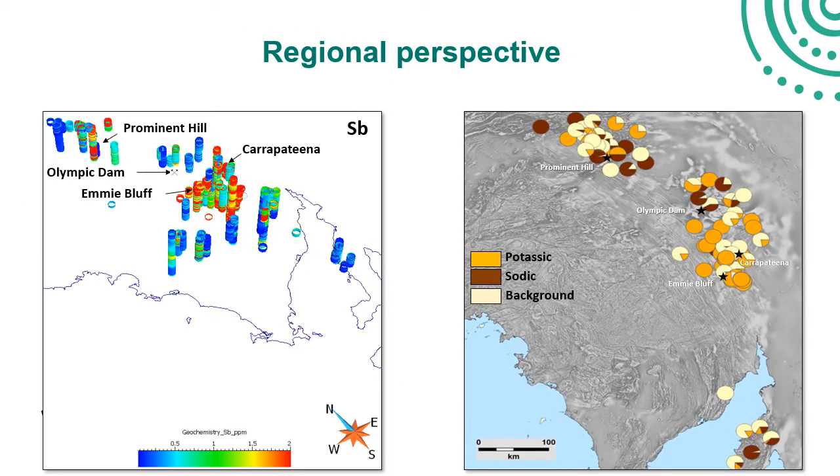This plays out when we plot the data spatially. Referring back to the earlier figure and comparing it to antimony values, on the left is a perspective view of all the drill holes sampled in the project, with each downhole sample coloured by antimony. It becomes clear that the same drill holes dominated by potassic rather than sodic alteration have high antimony values, representing the region dominated by hematite IOCG mineralisation.